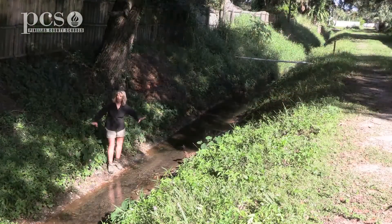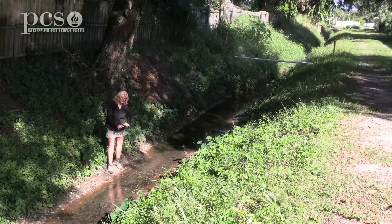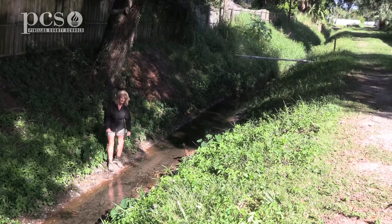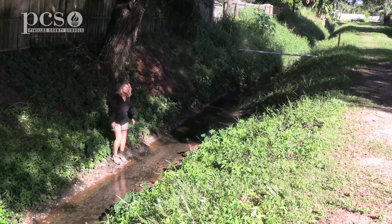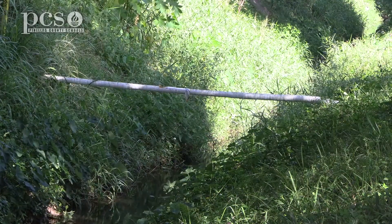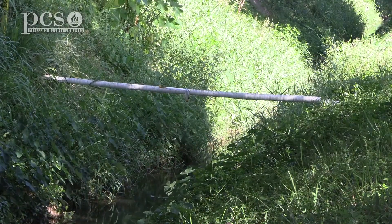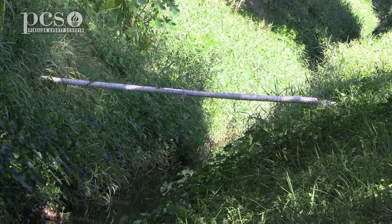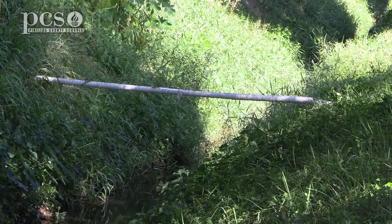At this section where there aren't a lot of plants on the bank, you can see that the creek is much wider because the soil keeps washing down into the creek and getting washed away — erosion. If you look down by that white pipe where there are more plants on the bank, the creek is actually more narrow because erosion isn't able to happen. The water can't carry all the soil and sediment down the creek.